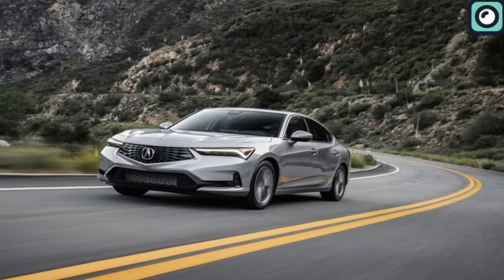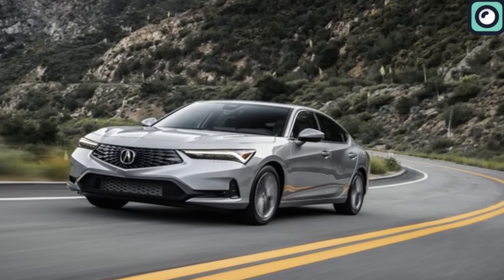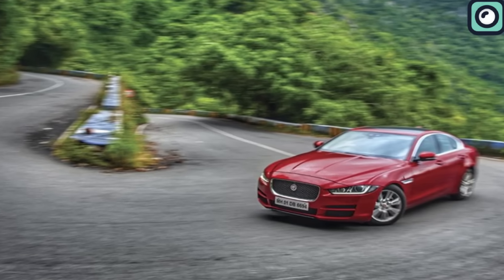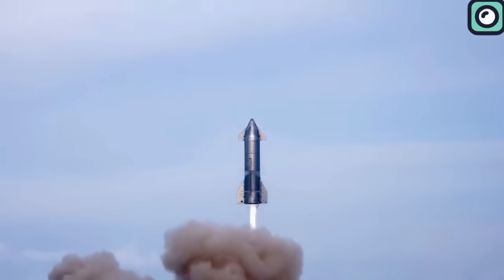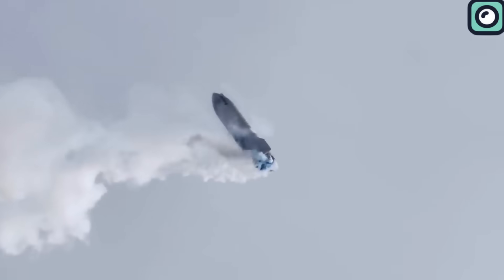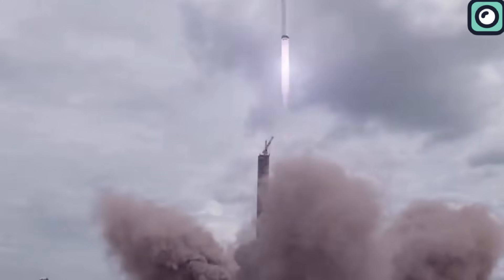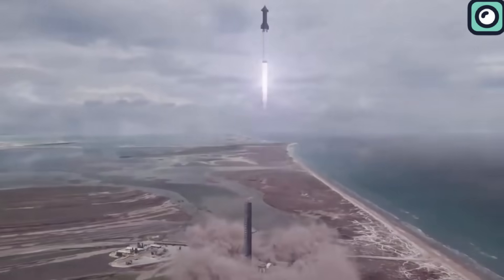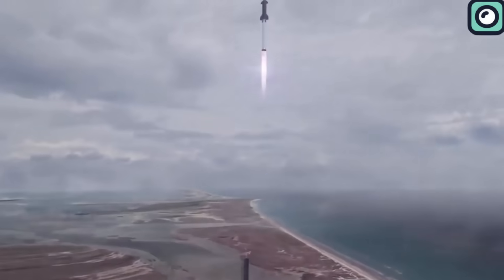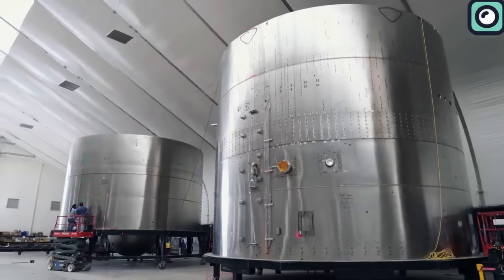In many ways, rockets can be likened to cars. Just as a car requires a high-performance engine to zip through highways and climb steep hills, rockets need robust and efficient engines. It's not only about having an engine — it's about having one that can navigate the immense challenges of space, providing the necessary thrust to break away from Earth's gravitational grip. SpaceX understands the importance of this, and that's why they've developed the formidable Raptor engine.